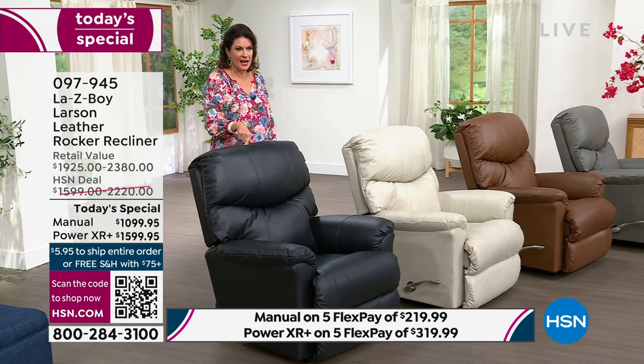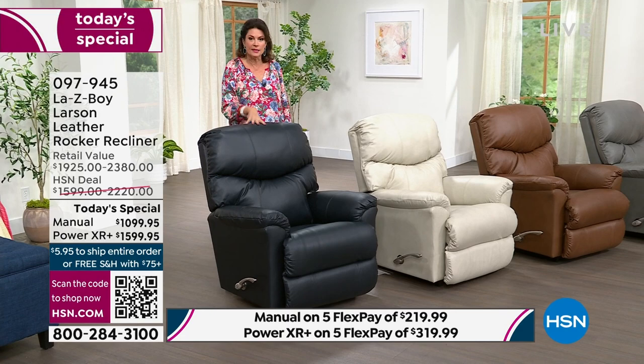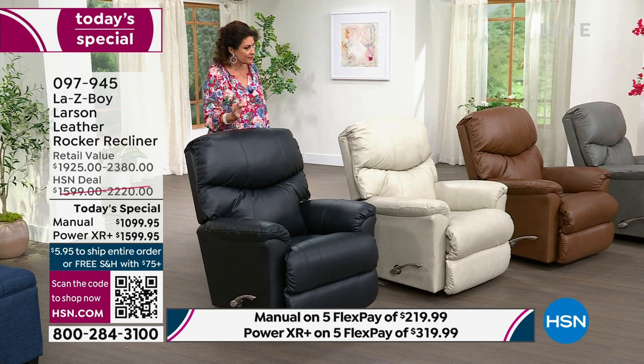In the navy manual, it is completely sold out. In the navy power, about 80 left. The navy is an ink navy — so rich, so beautiful, a real depth of color in that leather. Absolutely gorgeous.